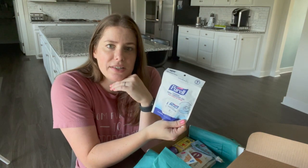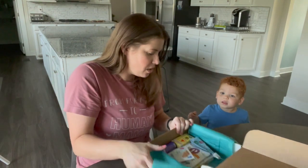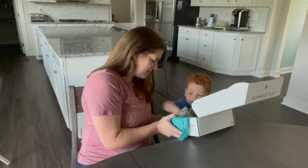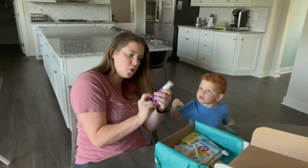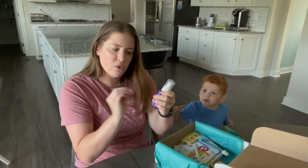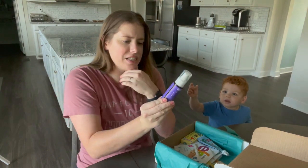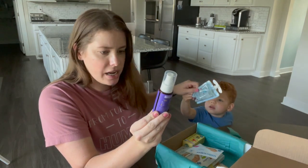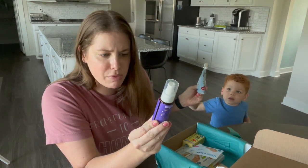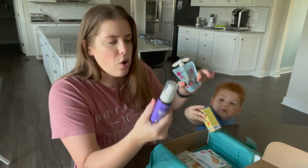Another odd choice is Purell hand sanitizer gel – I'm not exactly sure why this is in a nutrition box. We also got a Baby Oilogic Slumber and Sleep essential oil linen mist – it looks like a gentle drying mist to spray on linens and loveys using a natural blend of essential oils.